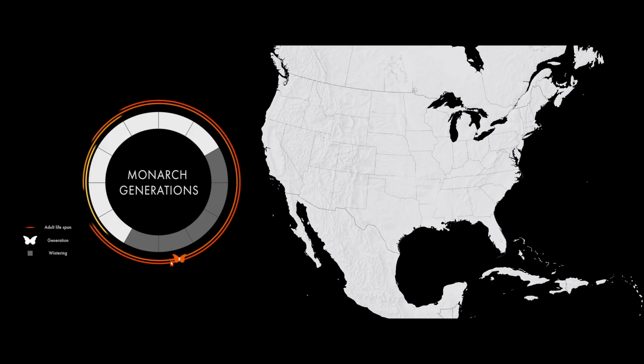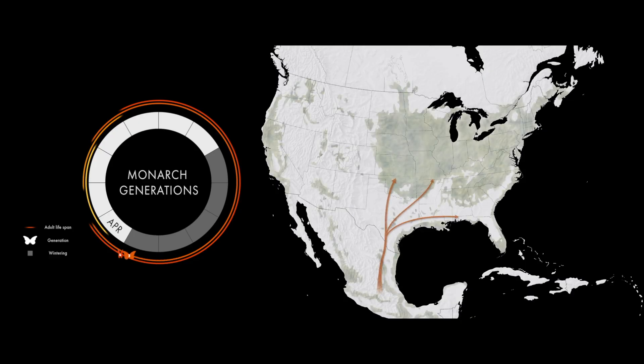Every year, these amazing insects undertake one of the most extraordinary journeys on this planet. It takes from three to five generations of monarchs to complete the whole migration. It starts in Mexico in the spring, when the monarchs that spent the winter there travel back north to lay their eggs. The first and second generation of monarchs are born and remain in the USA, and they live up to six weeks, more or less.